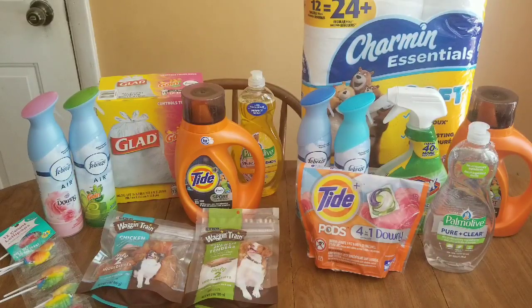Hello and welcome back YouTube family! I'm so glad to have you guys back to my channel. I went and did a round two at Family Dollar, so I'll go over what I got and let you know how much it was before any coupons.